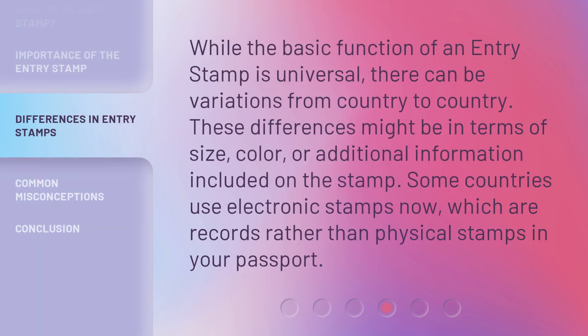While the basic function of an entry stamp is universal, there can be variations from country to country. These differences might be in terms of size, color, or additional information included on the stamp. Some countries use electronic stamps now, which are records rather than physical stamps in your passport.